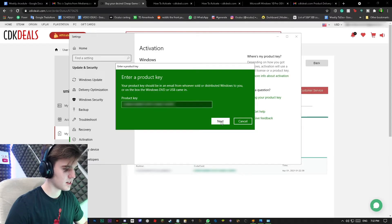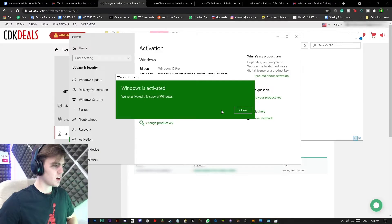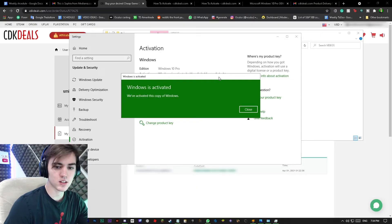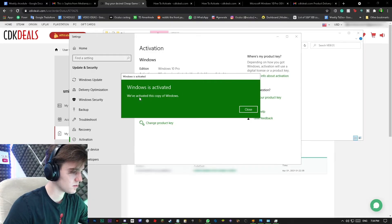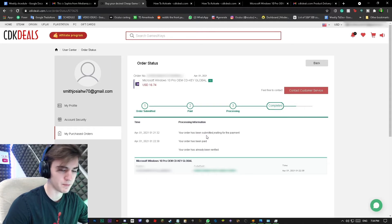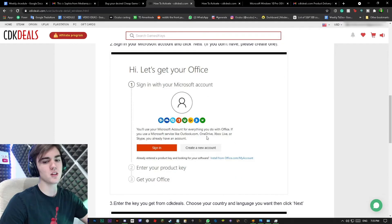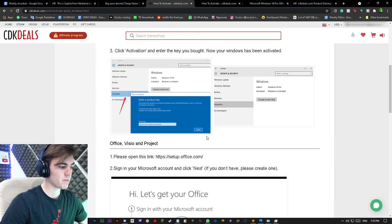Paste it in, click Next, and we're going to activate it. A few minutes later — oh look at that — we've activated this copy of Windows! That took like 30 seconds, and it's all done. Nothing changed with my computer; everything looks the same. Right here it says you can go to your Microsoft account and follow these steps, but I already have all that set up.